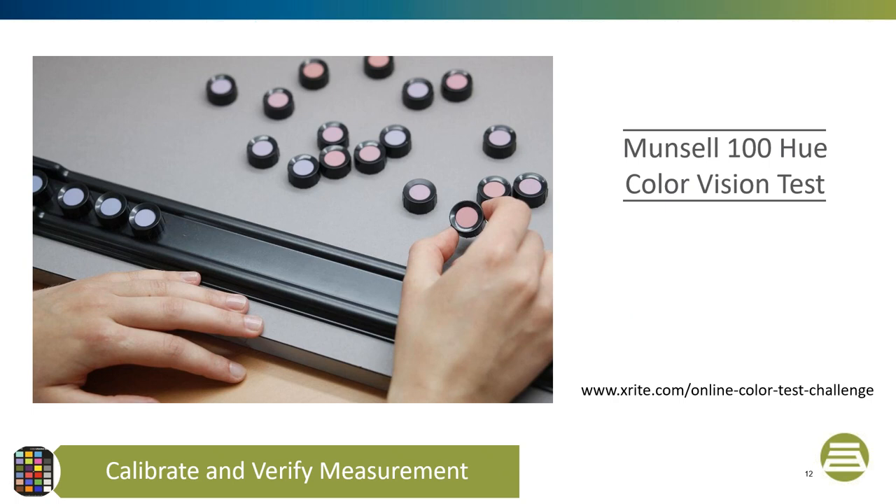The next step in your color control process is to calibrate and verify your measurement device after determining your tolerance. This process needs to be done for both visual and instrumental assessments. It's important to view the assessment, measure the differences to the standard, and then view the assessment again to determine if the measurement differences make sense. To verify an assessor's eyes for a visual assessment, we recommend that you take the X-Rite Farnsworth-Munsell 100 Hue color vision test.